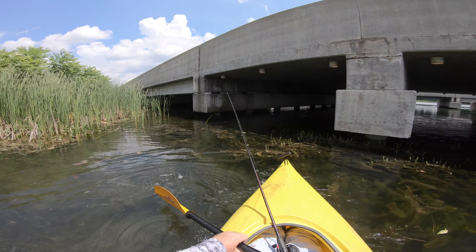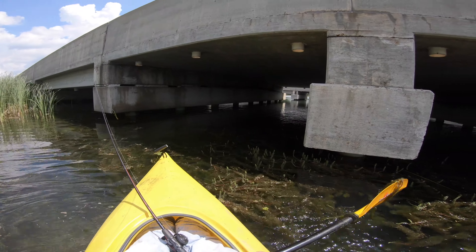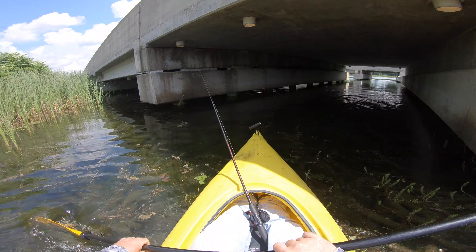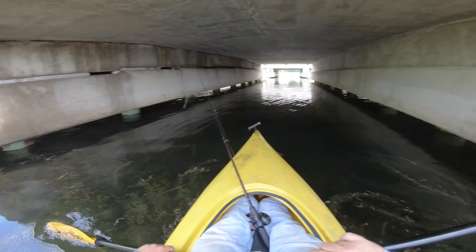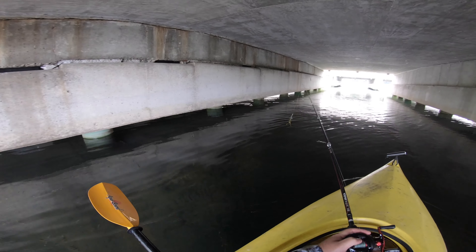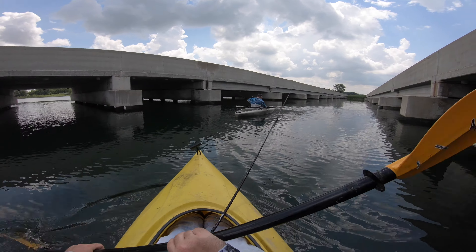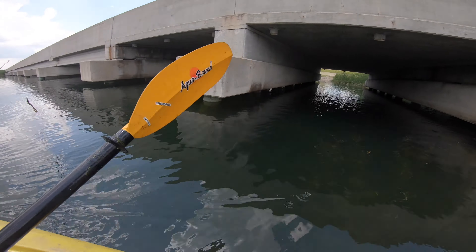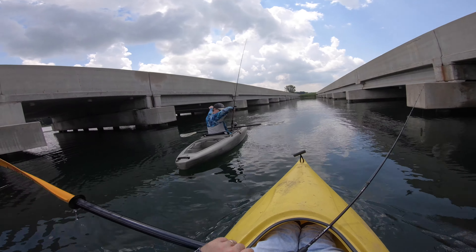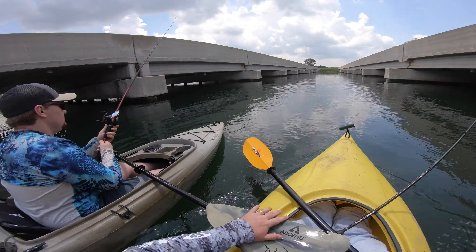Uh-oh, that ain't good. Oh yeah, largemouth! I seen some bluegills but that was about it. Oh god, sorry.